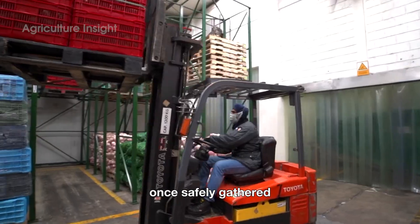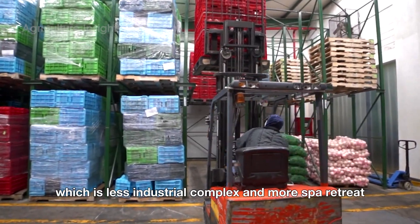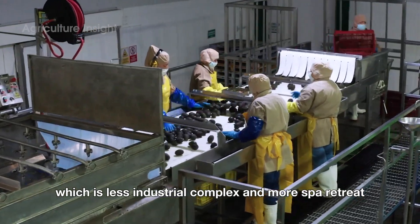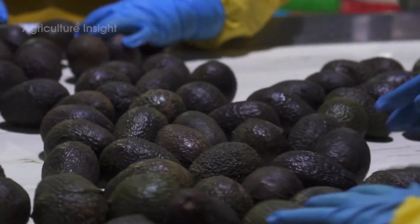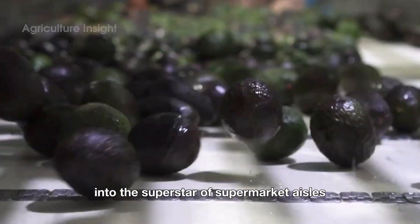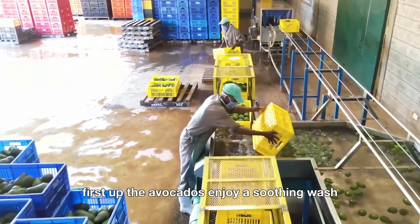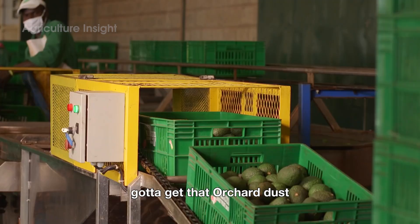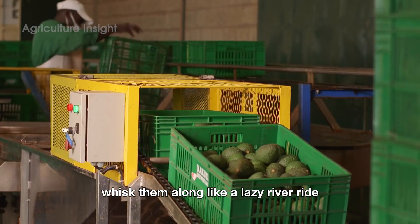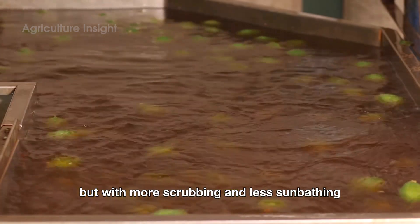Once safely gathered, avocados embark on a journey to the processing plant, which is less industrial complex and more spa retreat. Here, modern machinery takes the stage, transforming humble fruit into the superstar of supermarket aisles. First up, the avocados enjoy a soothing wash — gotta get that orchard dust off. Conveyor belts whisk them along like a lazy river ride, but with more scrubbing and less sunbathing.